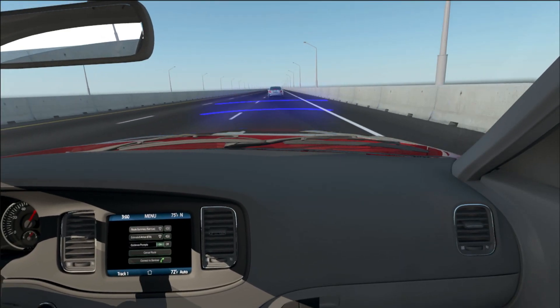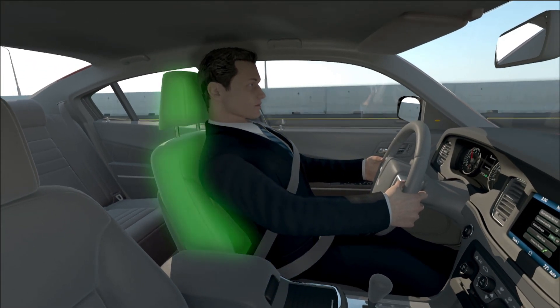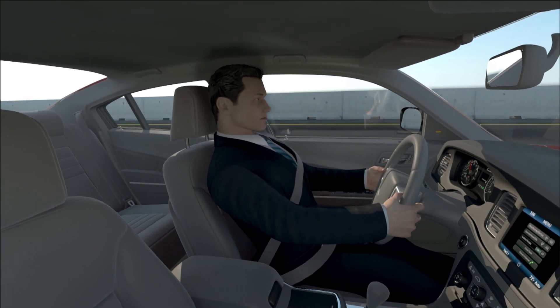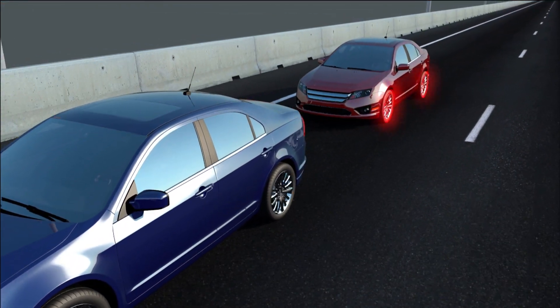If the driver doesn't brake or steer to avoid a collision, some systems may close the windows, tighten the safety belts, or adjust the seats and head restraints to reduce injuries. Some systems automatically brake the vehicle to mitigate the severity of a crash or prevent it altogether.